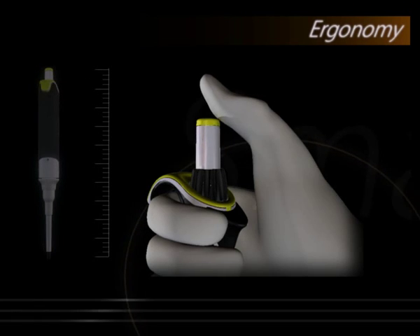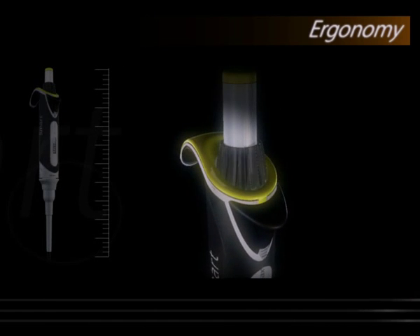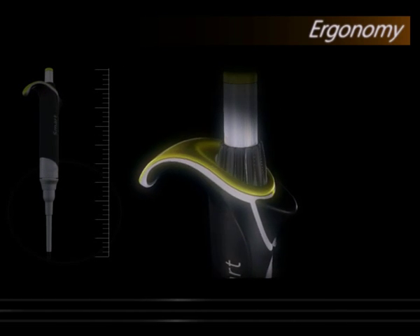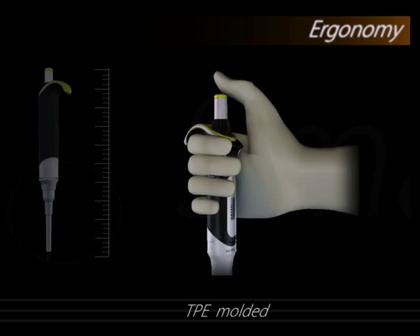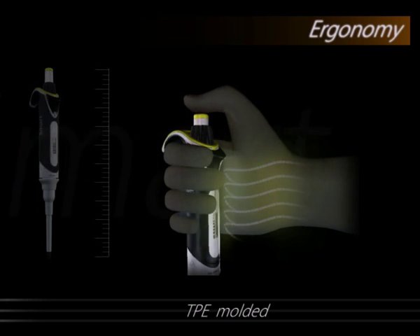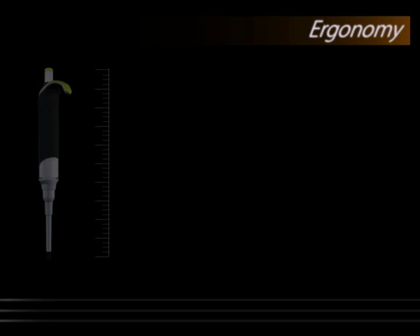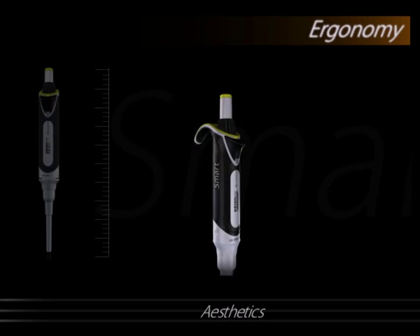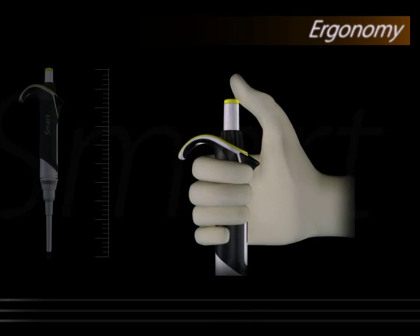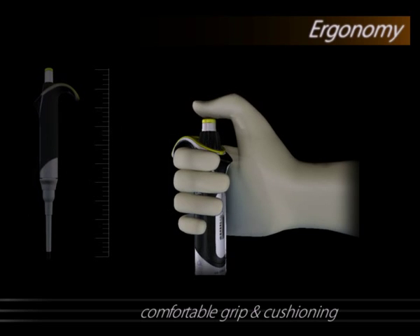Apart from its light plunger movement, every other part of Smart Pipette is specifically designed to be comfortable and easy to use. TPE molded main body reduces the transfer of body heat from the hand to the pipette, thus resulting in higher accuracy. Apart from adding to aesthetics, it also provides comfortable grip and cushioning, which are imperatives during long hours of pipetting.